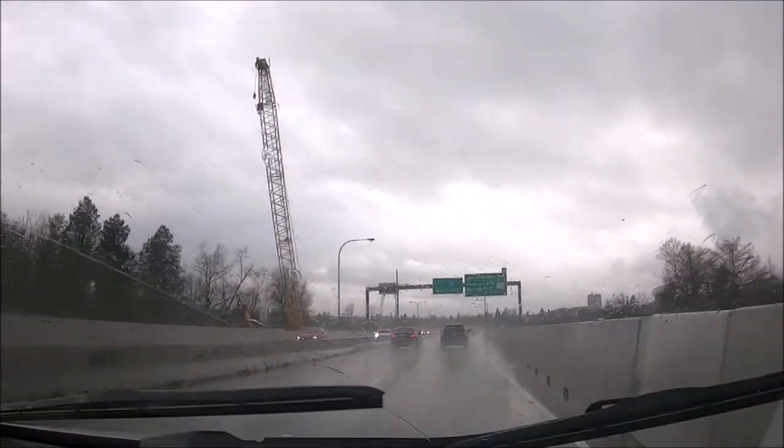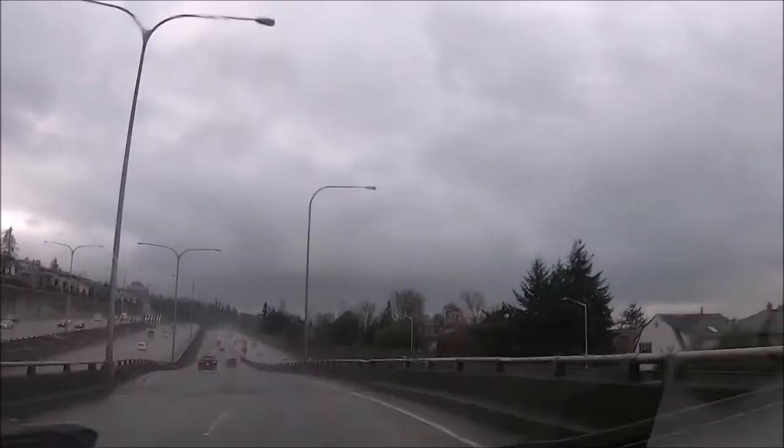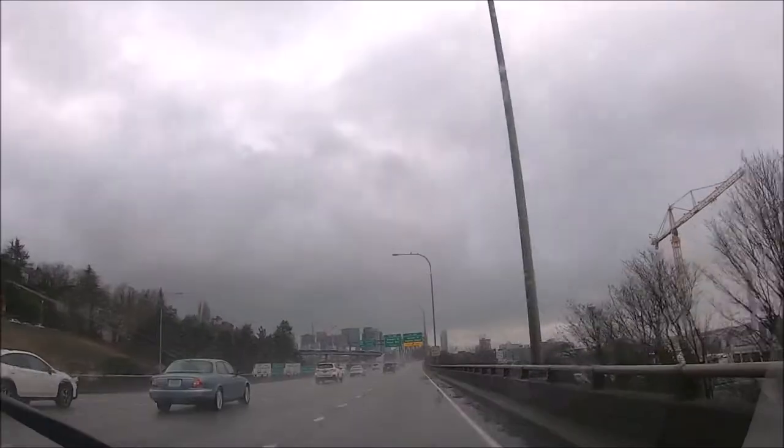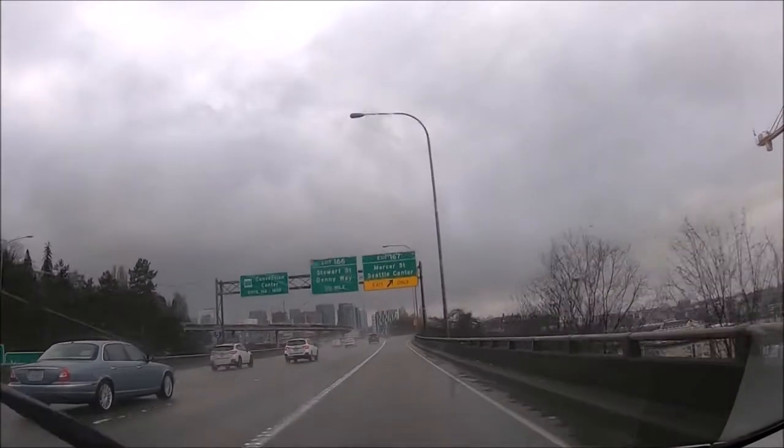The Space Needle is a 520-foot observation tower shaped like a spaceship with 360-degree panoramic views of the city and surrounding areas, including Mount Rainier, the Puget Sound, and the Cascade and Olympic mountain ranges.